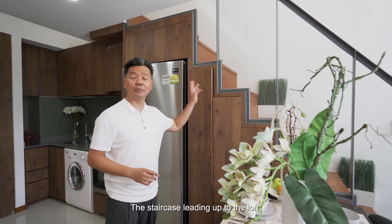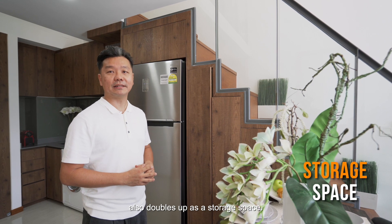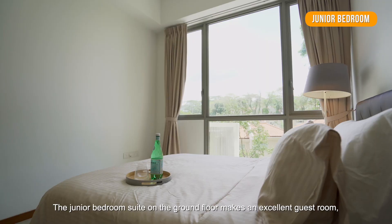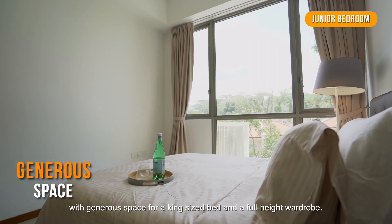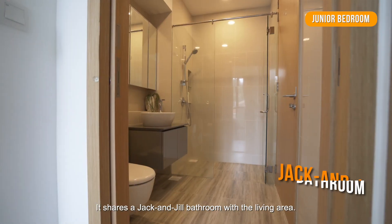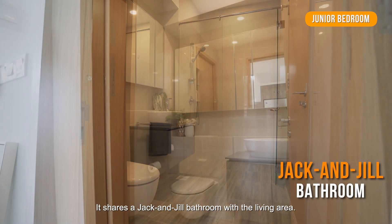The staircase leading up to the loft also doubles up as a storage space. The junior bedroom suite on the ground floor makes an excellent guest room, with generous space for a king-sized bed and a full-height wardrobe. It shares a Jack and Jill bathroom with the living area.